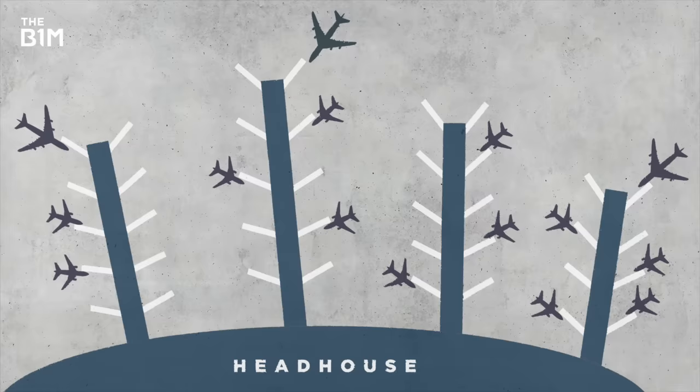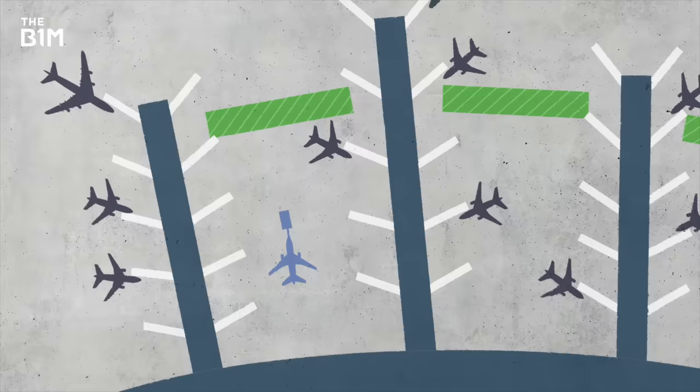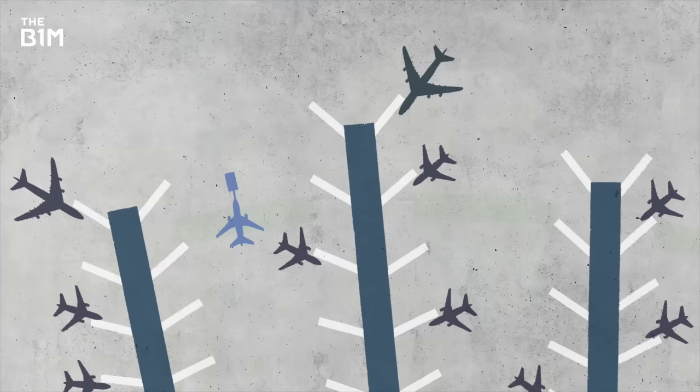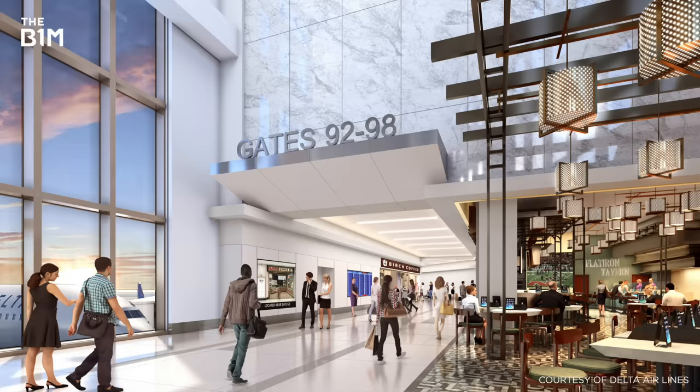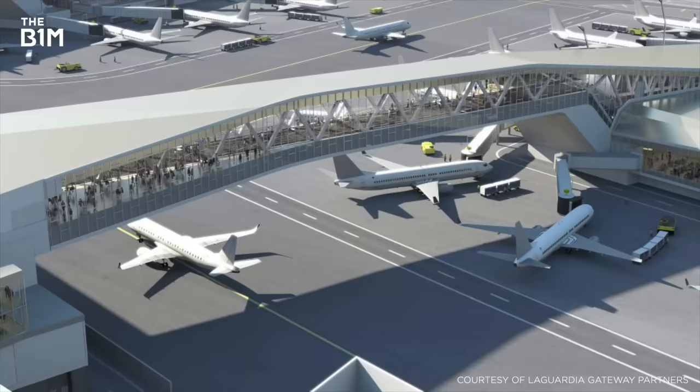The original terminal had a large headhouse with four fingers emanating from it where planes would park. It was innovative for its day, but the design created dead ends where no planes could park, meaning some passengers had to walk further. The layout also caused problems as planes departed for the runways — they'd have to be towed far enough away from the headhouse before starting to taxi, to avoid thrust from their engines causing damage to the building. The new terminal switches to a satellite configuration, with two satellite concourses joined to the headhouse by skybridges, and planes can pass underneath.